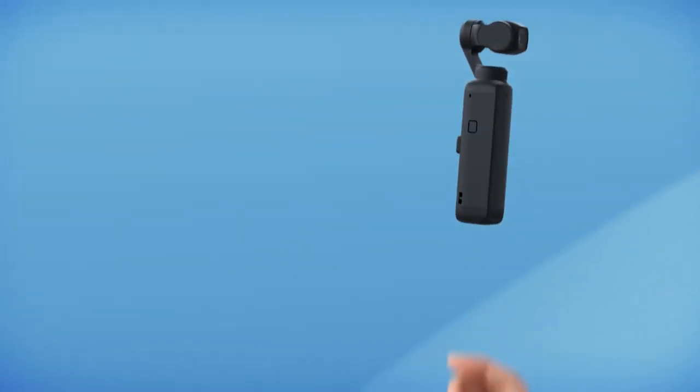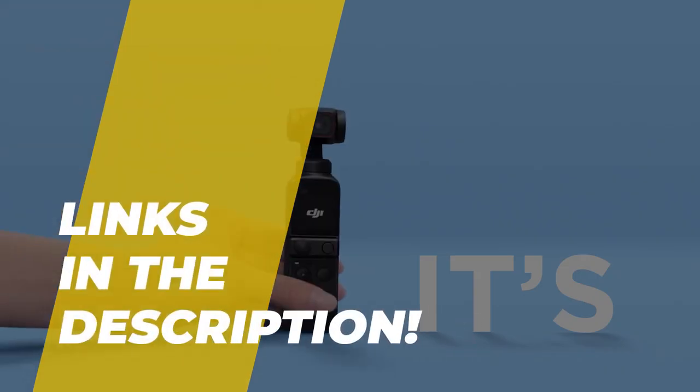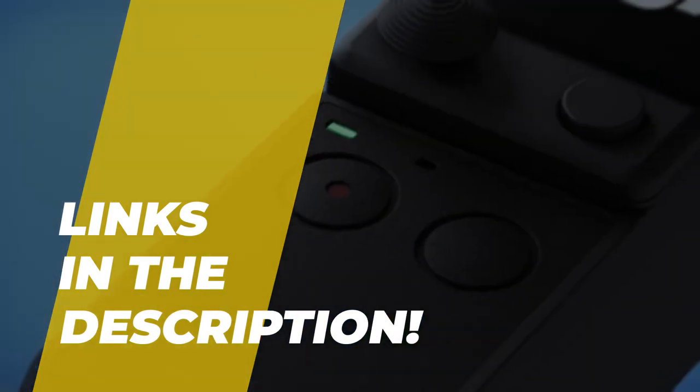Hello, peeps! Today we'll take a look at the best vlogging cameras in the market. I made this list based on my favorites, and I'm trying to help you find the right one for your needs. To see up-to-date prices and more information about these excellent items, you can check out the link in the description.